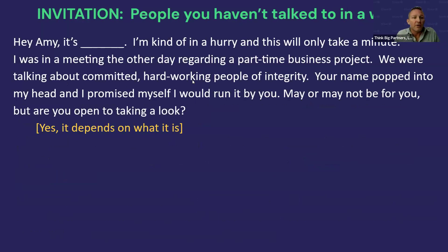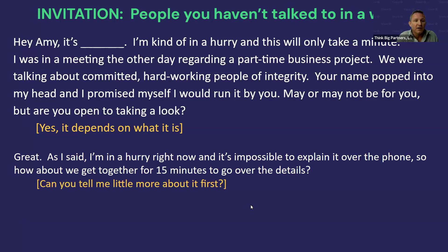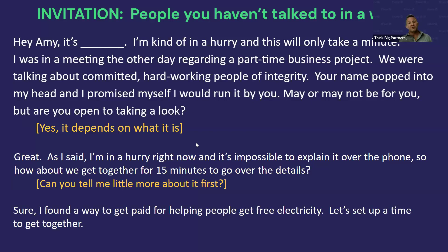For someone you don't know as well — maybe an old school friend: 'Hey Amy, I was in a meeting the other day regarding a part-time project I'm working on. We were talking about committed, hardworking people of integrity and your name popped into my head. I promised myself I'd run it by you — may or may not be for you, but are you open to taking a look?' If they push for details, resist the long explanation but you can say: 'I found a way to get paid for helping people get electricity. Let's set up a time to get together.'